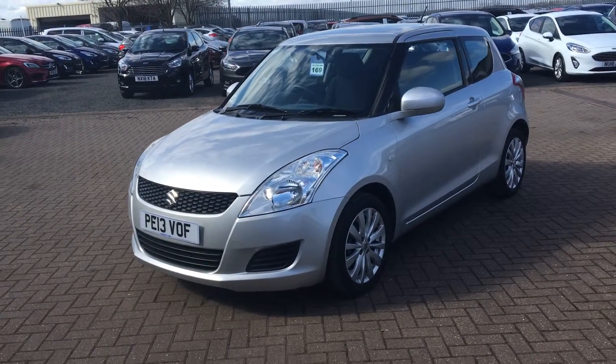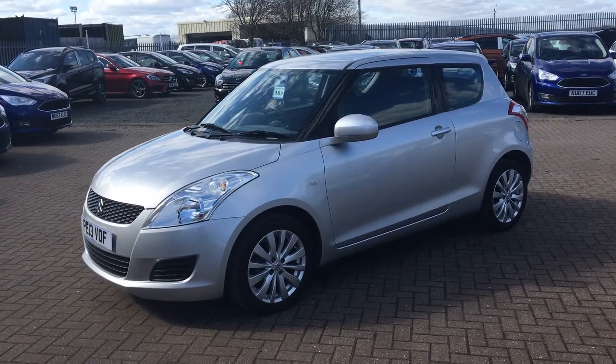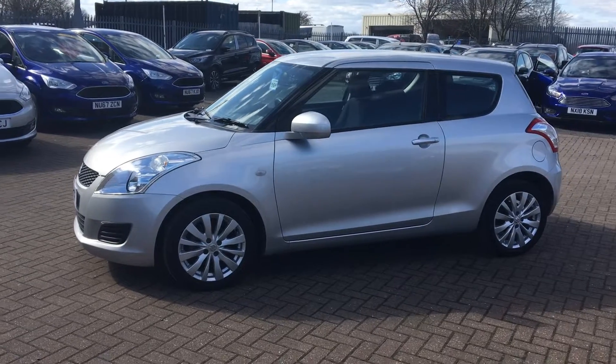Welcome to Jennings Ford Stockton. Today we've got for you the Suzuki Swift SZ3 in silver. This is a three-door 1.2 litre petrol engine with manual transmission — a great looking, stylish little car.